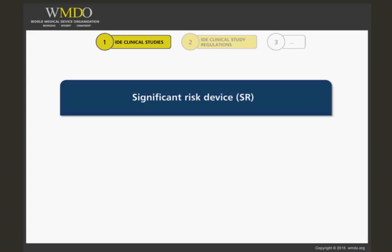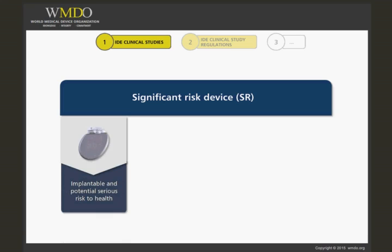A Significant Risk Device is an investigational device that meets one of the following four criteria. It is intended as an implant and presents a potential for serious risk to health, safety, or welfare of a subject.